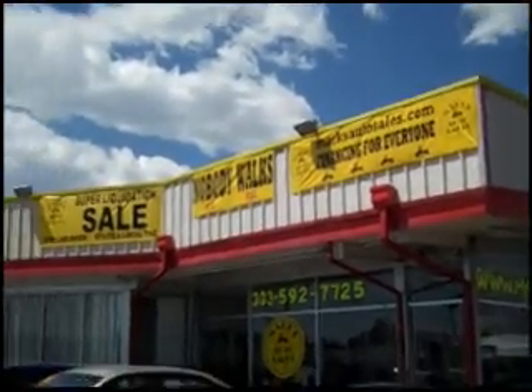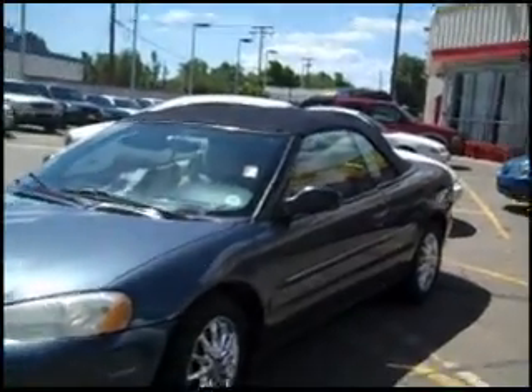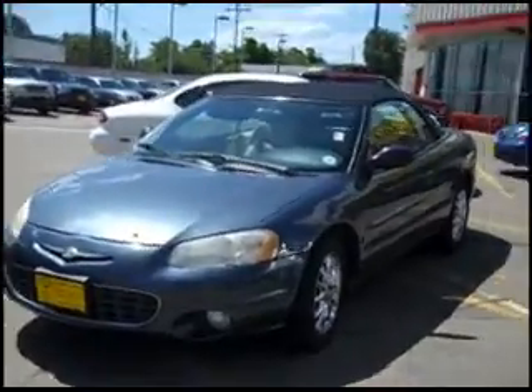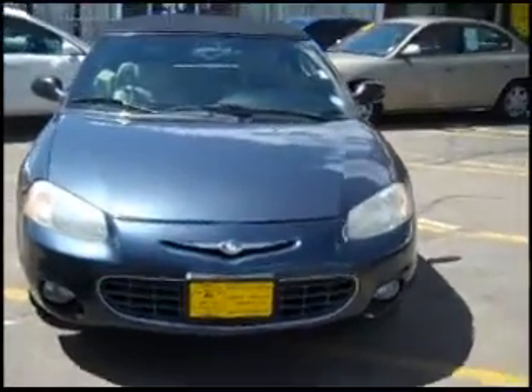Welcome to Mark's Auto Sales. Today at the virtual showroom I have a 2001 Chrysler Sebring convertible. It has 64,000 miles and we can finance with our buy here pay here financing, bank or credit union.